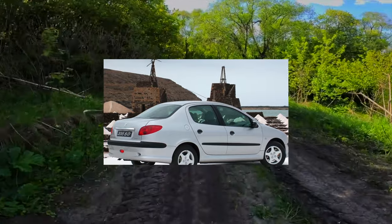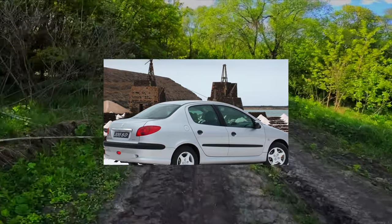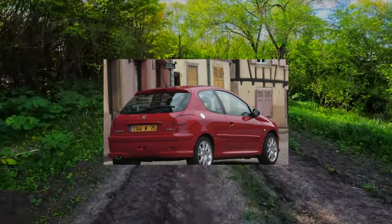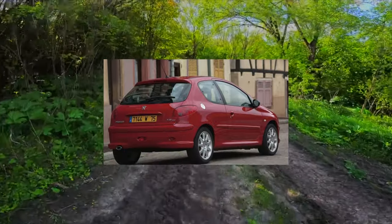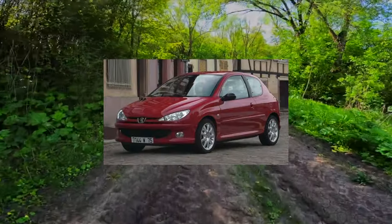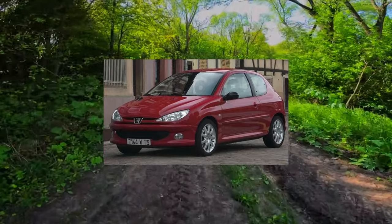The sedan is well equipped. The basic version had two airbags, a CD radio, central locking, power steering, and electric front windows. The next trim level came with climate control, rear electric windows, ABS, and alloy wheels, so you can find a copy for every taste on the secondary market.